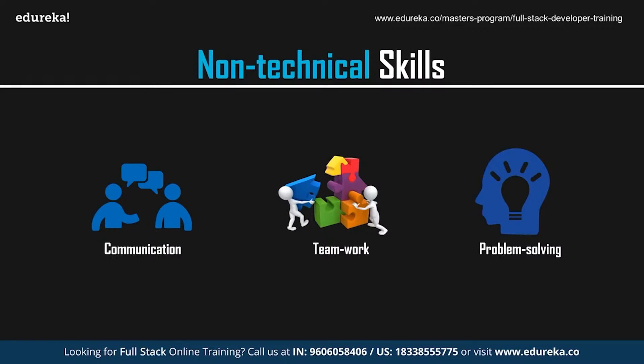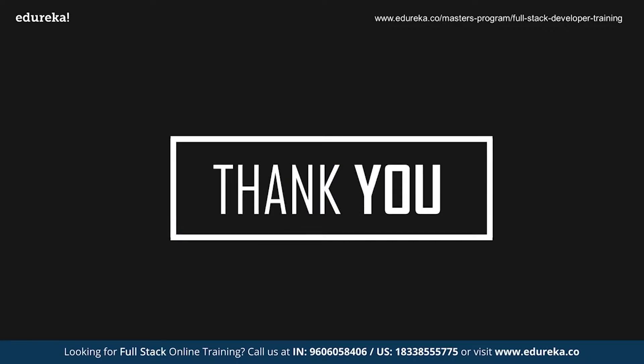To conclude, all I'd like to say is that becoming a web developer requires a good amount of effort and dedication. But is it worth all the effort? Yes, it definitely is. So with this, we've reached the end of this session. I hope you've understood the roadmap and the skills you need to master in order to become a web developer. We'll be back with more exciting sessions — but till then, goodbye and take care.